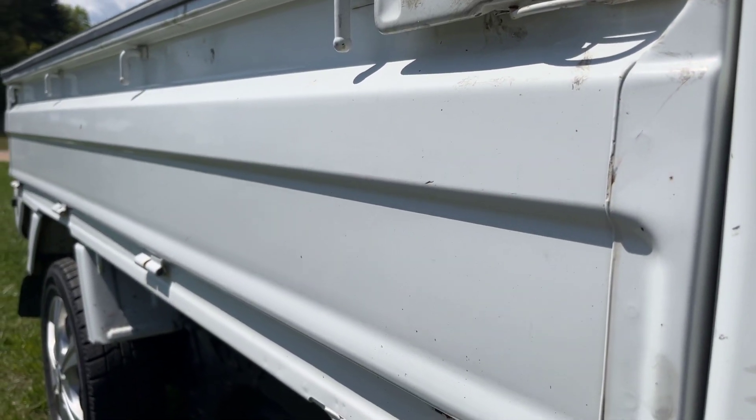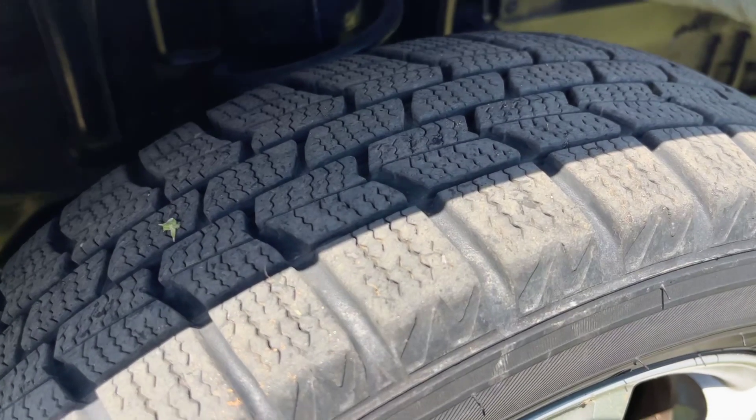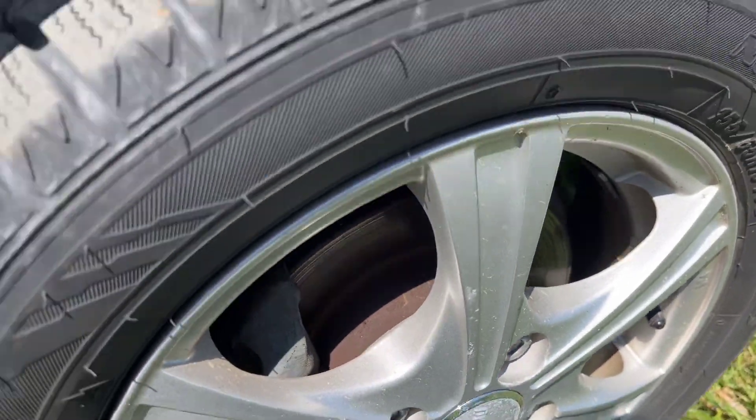This bedside looks super nice - very, very good condition. Nice tires too. Nice wheels, aluminum rims. Pretty tires. And it looks good under here.